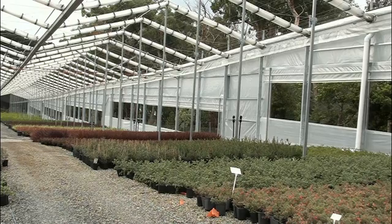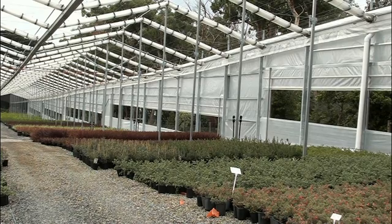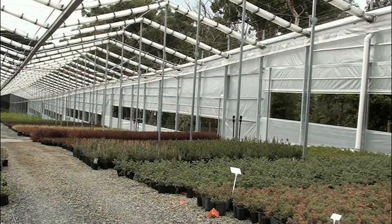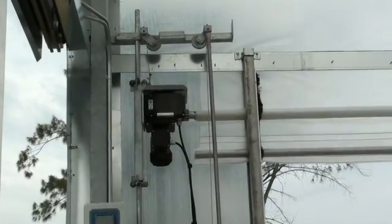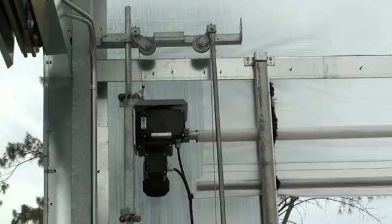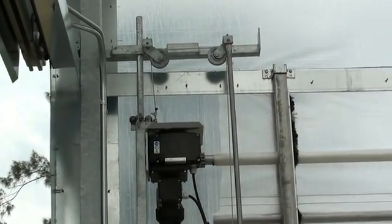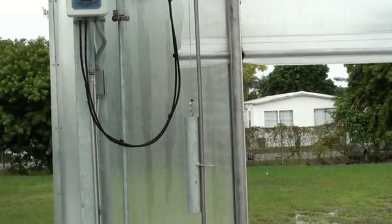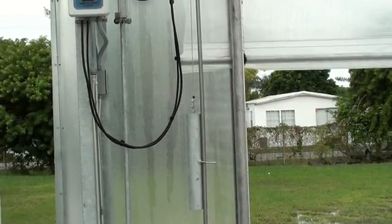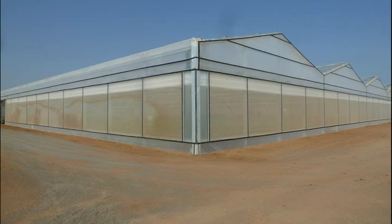The roll-up walls on Cravo houses have been in operation for over 20 years and have proven to be virtually maintenance-free and extremely resistant to wind. The motors on the roll-up curtains are balanced by a counterweight, keeping the motor weight off the roll-up curtain. The roll-up curtains themselves are made using the same reinforced white or clear material as the roof, with most roll-up curtains lasting 10 to 15 years. The roll-up curtains can be covered with insect net when required.